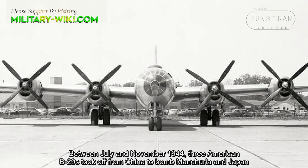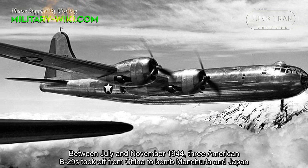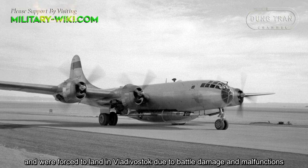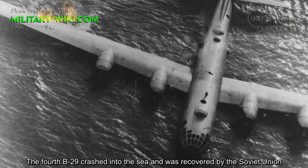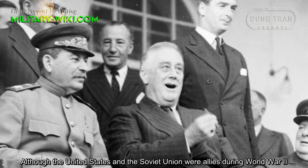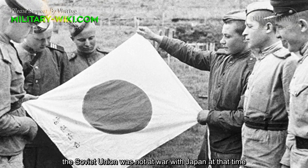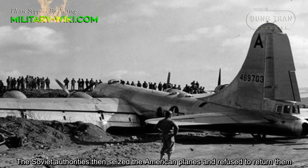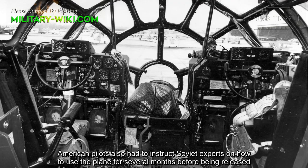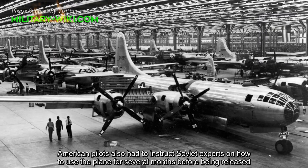Between July and November 1944, three American B-29s took off from China to bomb Manchuria and Japan and were forced to land in Vladivostok due to battle damage and malfunctions. A fourth B-29 crashed into the sea and was recovered by the Soviet Union. Although the United States and the Soviet Union were allies during World War II, the Soviet Union was not at war with Japan at that time. The Soviet authorities seized the American planes and refused to return them. American pilots were also required to instruct Soviet experts on how to use the planes for several months before being released.